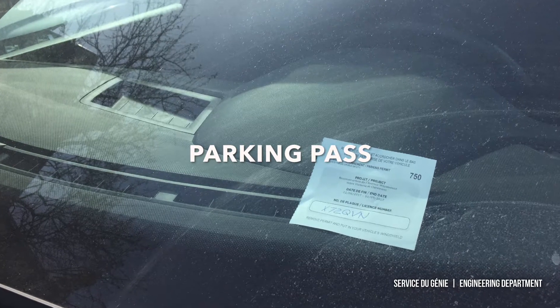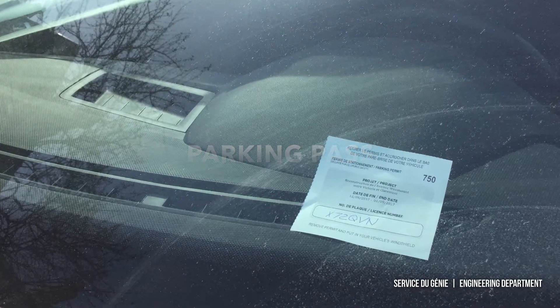Parking permits will be delivered to residents of Clandaboy Avenue living within the construction zone. In addition, some parking restrictions on neighbouring streets will be temporarily suspended during the project.